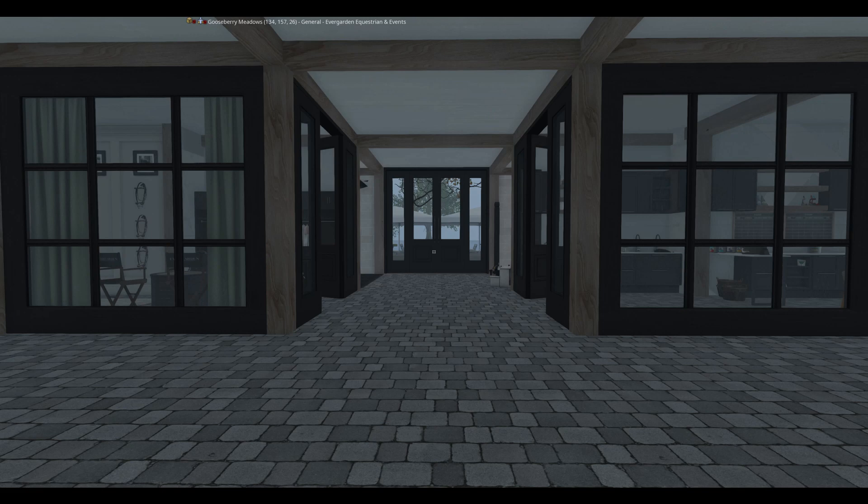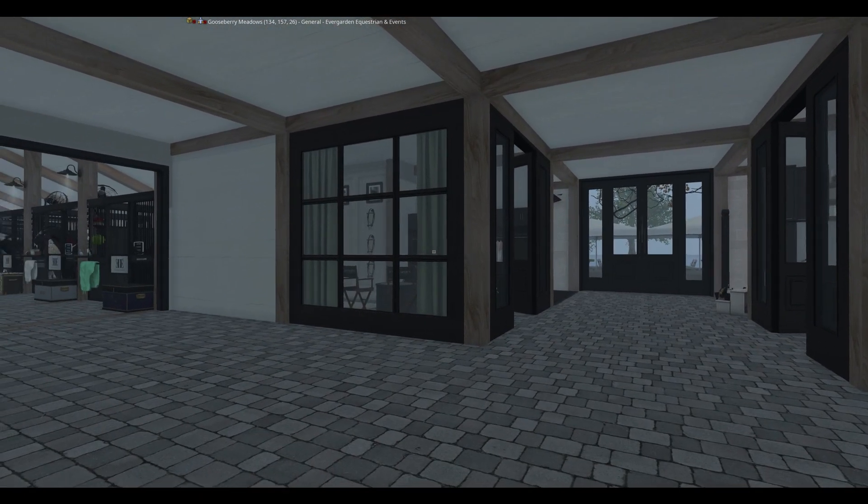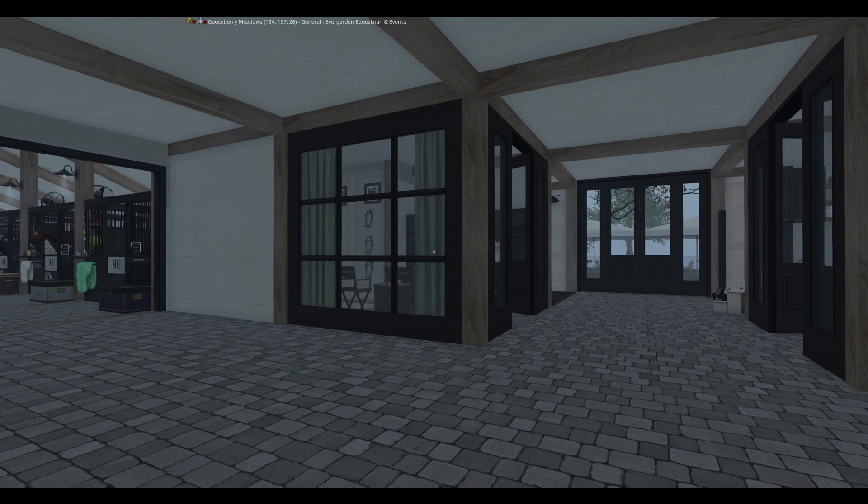As we venture further into the barn, to the right of me is our feed room and to the left is our tack room, which is also wonderfully decorated.